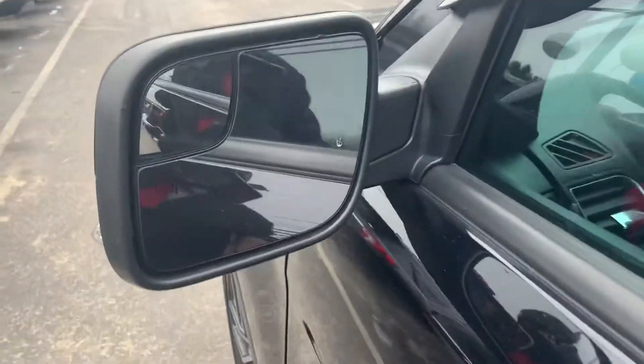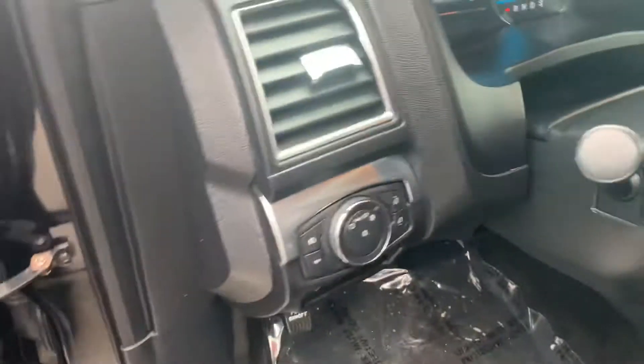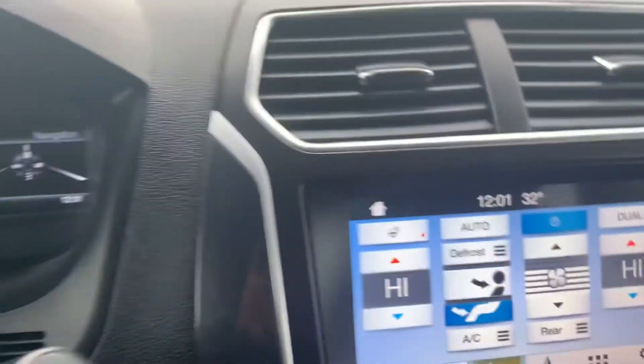It does not have blind spot detection, but it does have the blind spot mirrors. It's got power windows, automatic headlights, fog lights, and like I said, it's got voice navigation built in. It's also got a heated steering wheel.